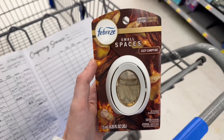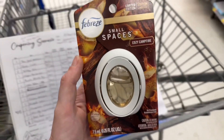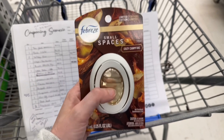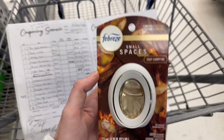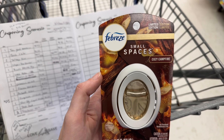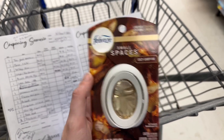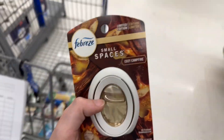I found the Seasonal Small Space Cozy Campfire for $3.24. I have a $2.30 back on Ibotta — it's in my saved offers, but you can't find it if you just search it. So that would make this $0.94. There are a lot of seasonal scents and I'm really digging that.